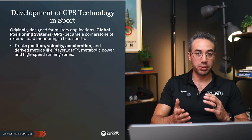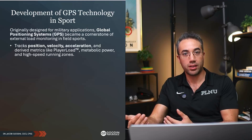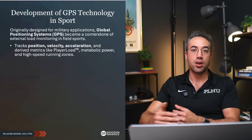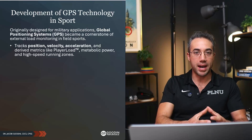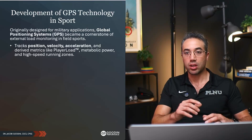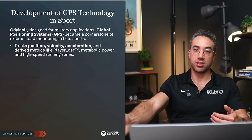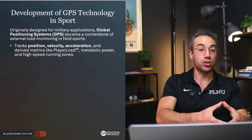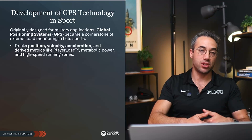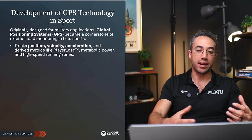Looking at something like player load helps you distinguish the difference from total distance run. You can cover a lot of distance in a highly efficient way, versus the total impact on the body from changes of direction or little steps to the left or right. That wouldn't necessarily add to total distance, but it adds to the stress on the body. Those rapid, densely packed accelerations will add up the player load.